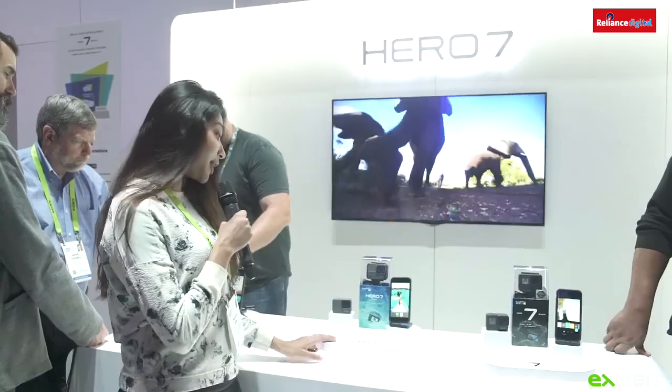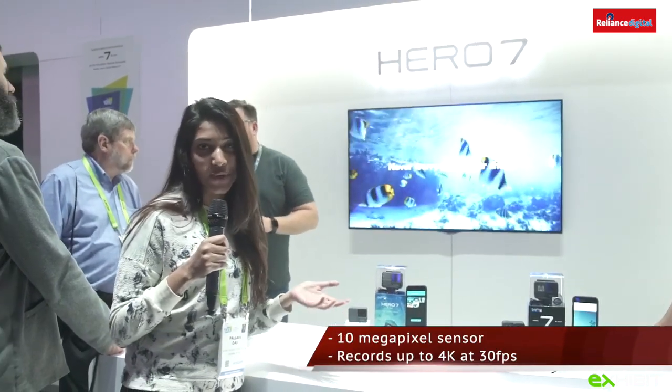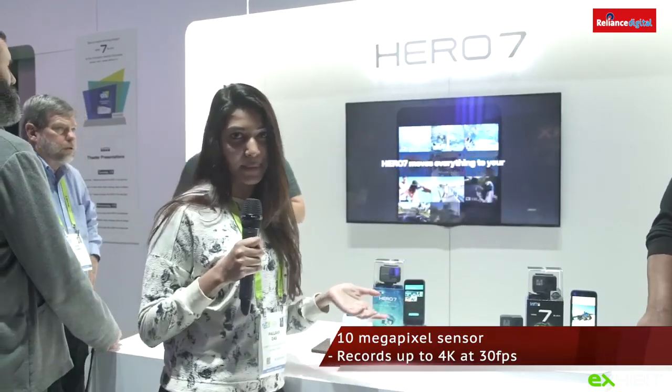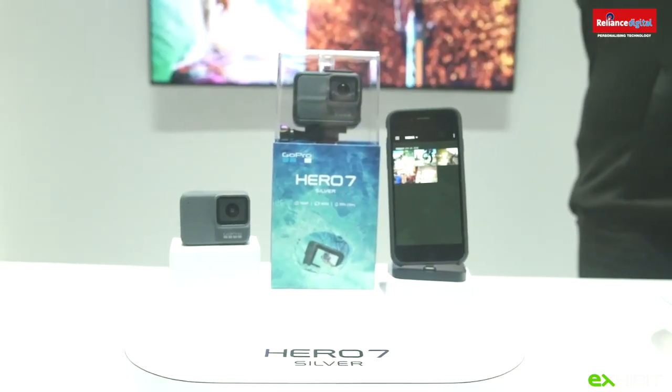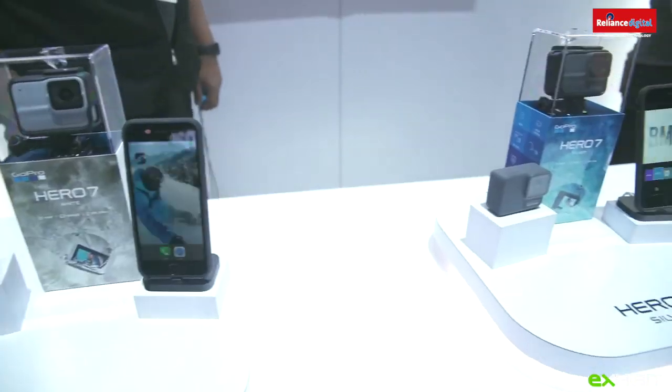I found this really cool Hero 7 Silver, which is rugged and undoubtedly the best action camera in the market. It can capture really high-quality videos thanks to EIS — electronic image stabilisation. It can shoot vertically, 2x slow motion videos, photo timers, shot clips, voice control and more.